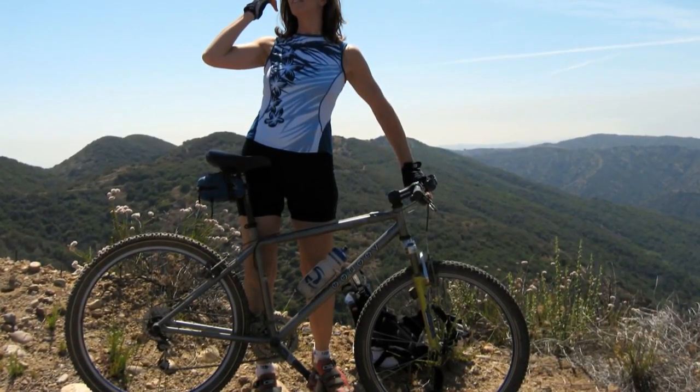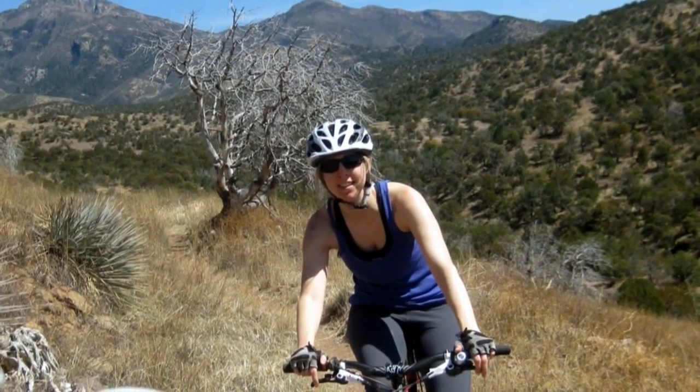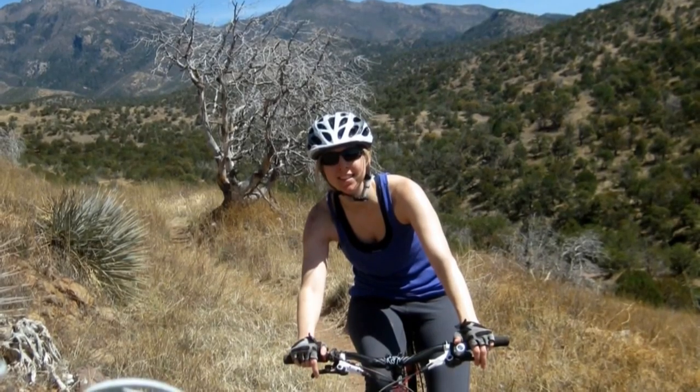If you buy a 29er, pay closer attention to how large the bike feels, and don't be afraid to get a slightly smaller frame if it gives you the sensation of being too big.